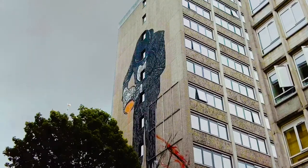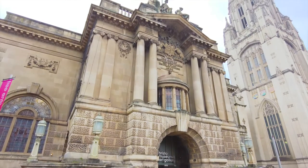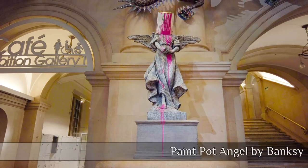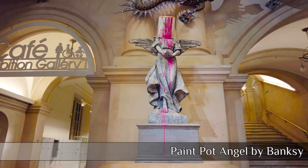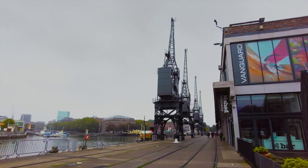Sometimes you need to step inside to pick up some pieces, such as the Paint Pot Angel by Banksy, which can be found in the Bristol Museum and Art Gallery. Another great place to visit is the Ebb Shed, where we found an exhibition on the history of Bristol street art.